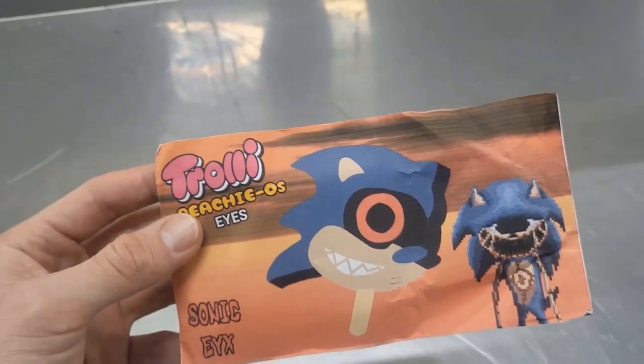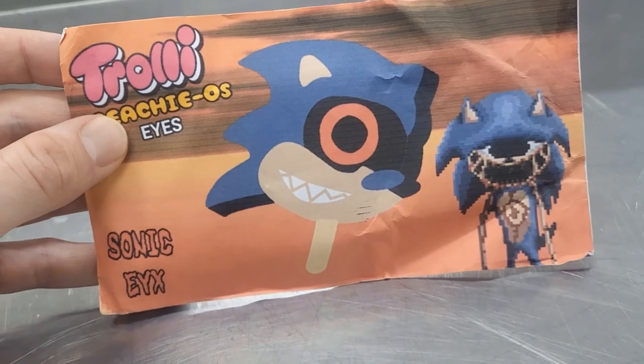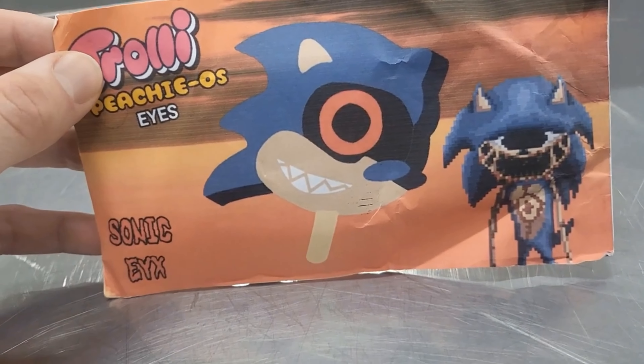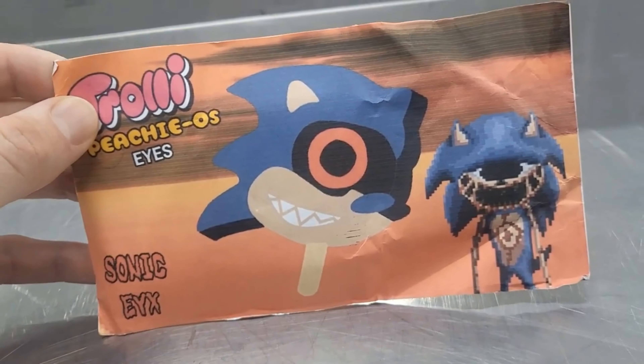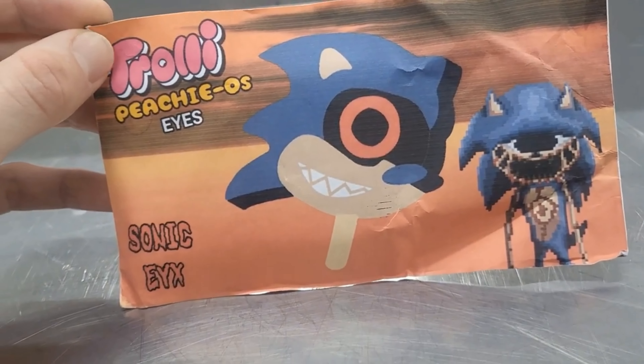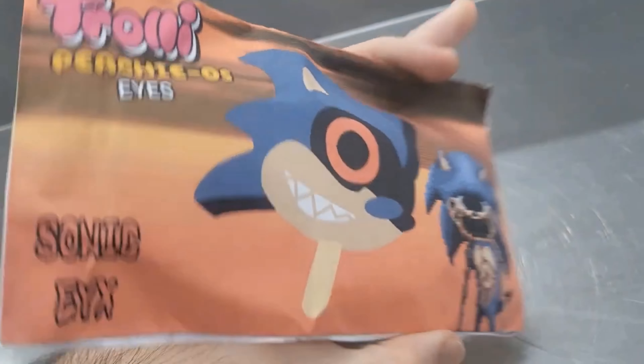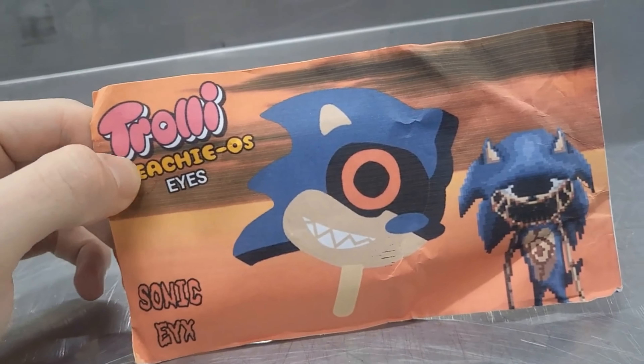What's up guys, this is Angry Sonic. I just want to give a big shout out to Happy Spongebob for designing this Sonic.EYX popsicle wrap with troll peachy eyes. Yeah, it's a good design.